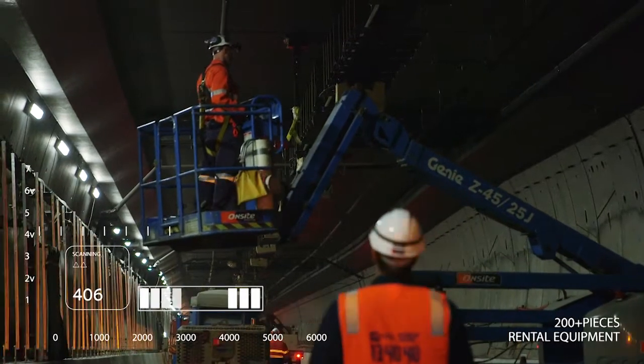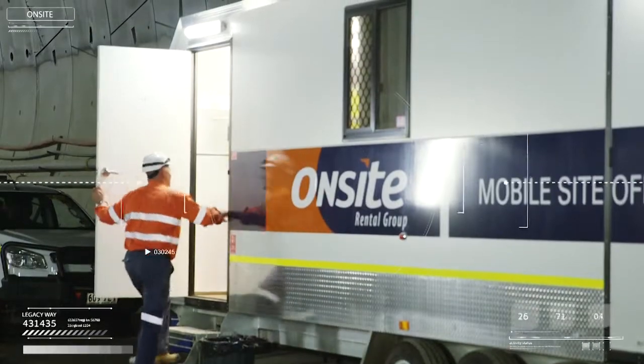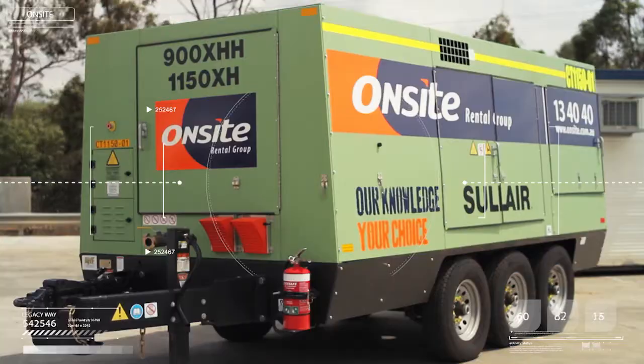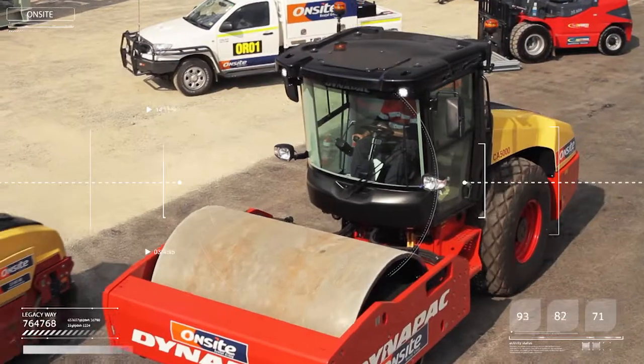At peak construction, OnSite had over 250 pieces of rental equipment at any given time. This includes portable buildings, access equipment, forklifts, generators, compressors, lighting towers, excavators, compaction equipment and pumps.